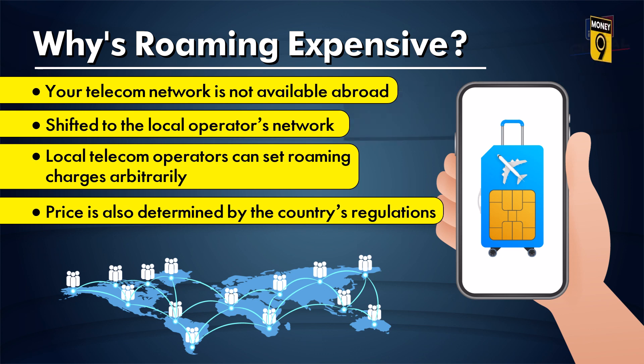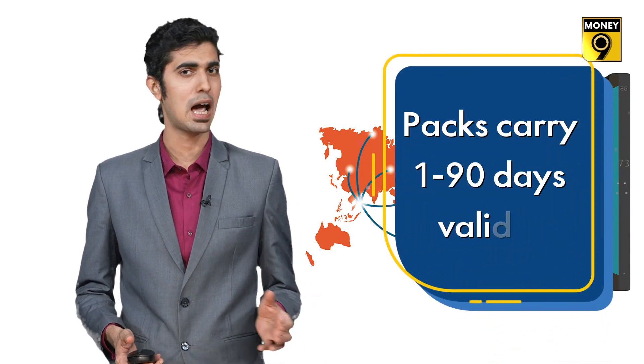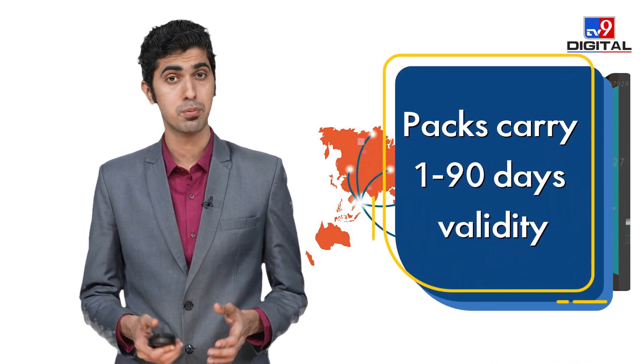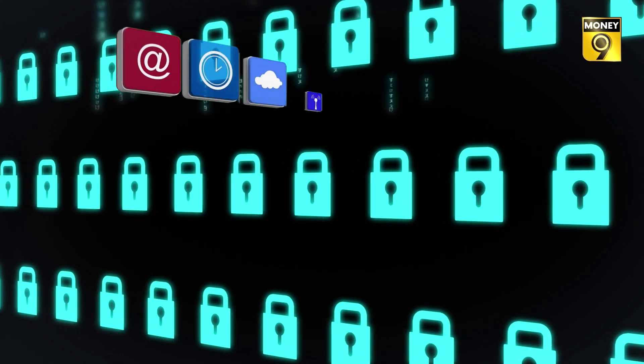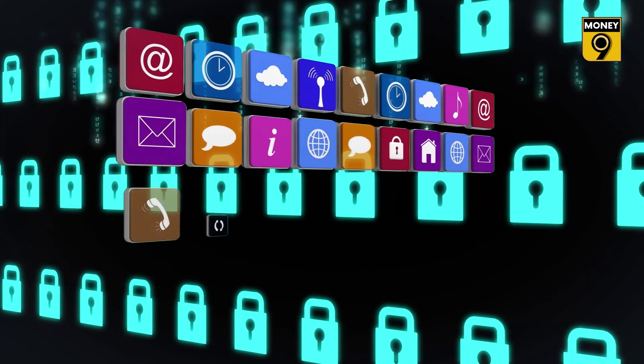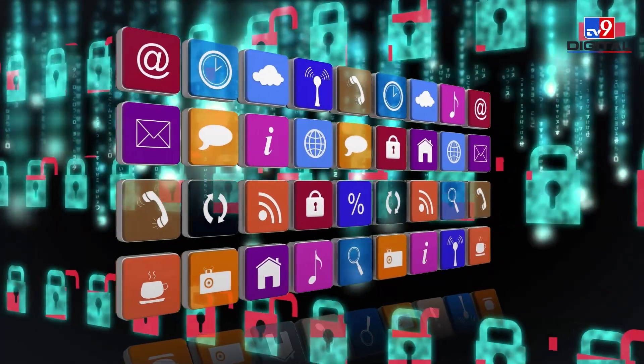For this reason, you have to pay more money for international roaming packs. Therefore, one should buy a pack by keeping travel duration in mind. You can choose plans ranging from one day to 90 days. Telecom companies also provide the facility of top-ups, so if your data runs out suddenly, you can top up immediately.